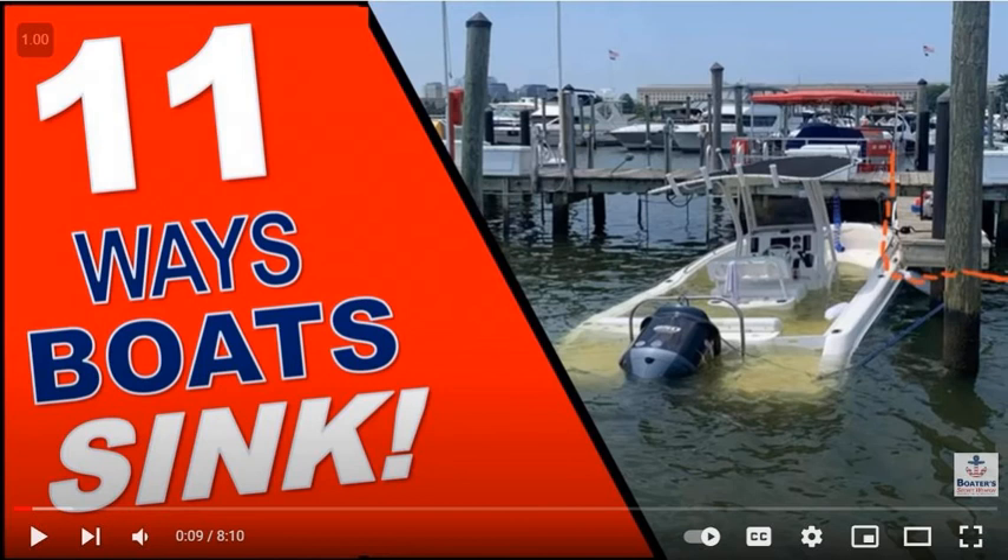Welcome aboard the Boat Buyer's Secret Weapon podcast, where we're dedicated to helping first-time and experienced boat buyers find the right boat at the best price so they have years and years of boating fun, because life truly is better on a boat. Today's podcast is sponsored by the Boat Buyer's Secret Weapon YouTube channel. Don't pay too much for your next boat — visit boatbuyerssecretweapon.com/save to watch a short video. Now let's hop aboard and have some fun.